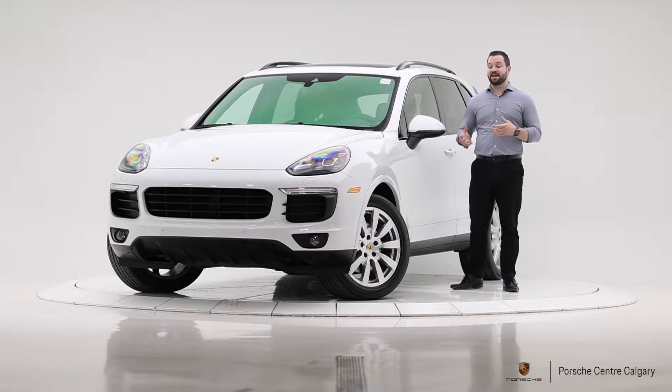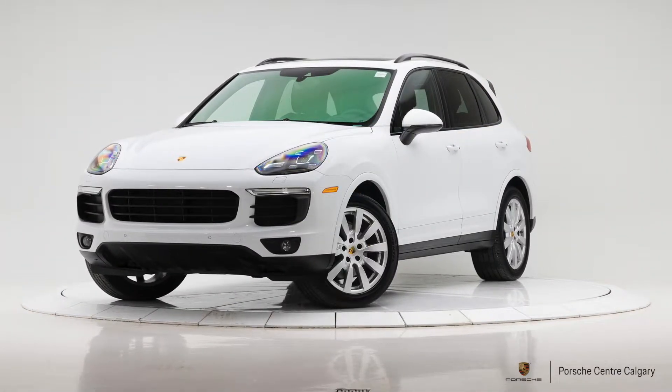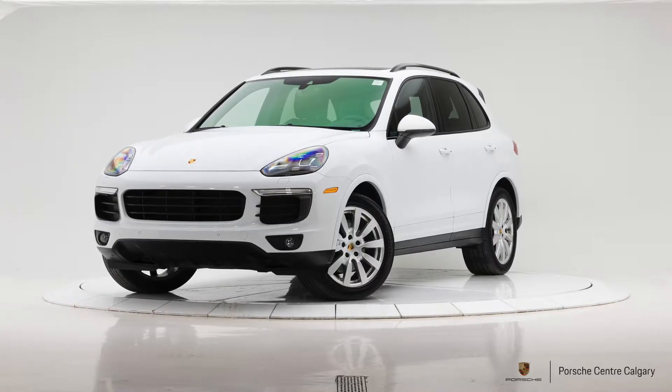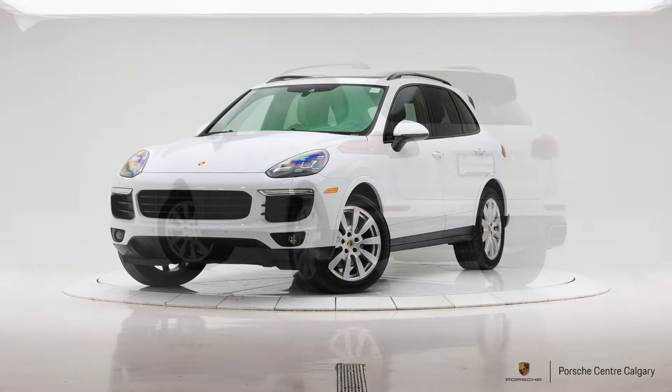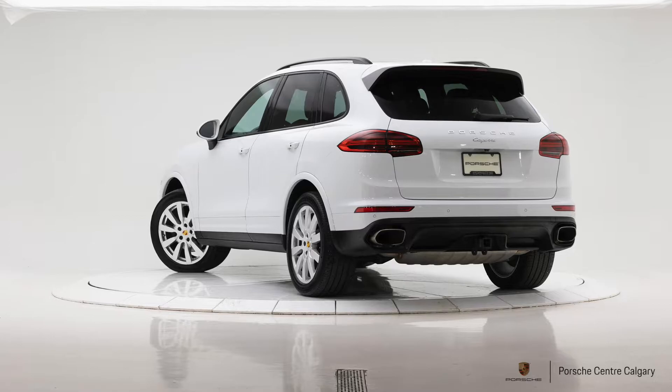It has a bunch of extra stuff as standard that you would have to add on the regular Cayenne. Things like 20 inch wheels were standard, where 18 inches would have been on the non Platinum Edition, as well as the Bose sound system, the Porsche crest in the headrest, and wheel arch extensions. There's a handful of things that were lumped into this one at a better value than had you ordered a regular Cayenne and optioned them out. The Platinum editions already come quite well optioned regardless of what other boxes were ticked.